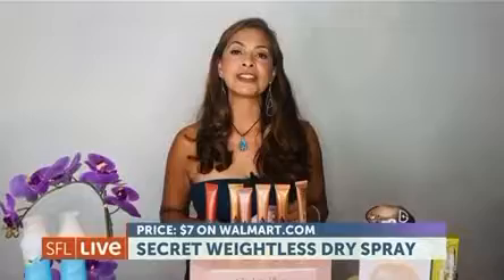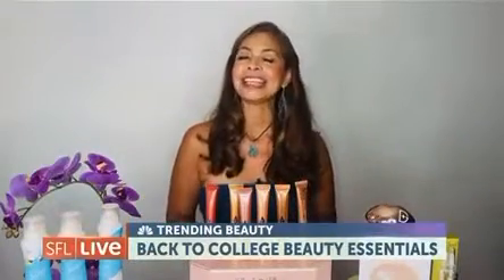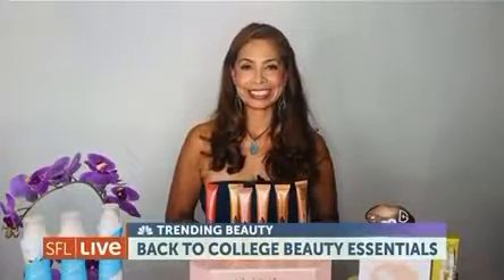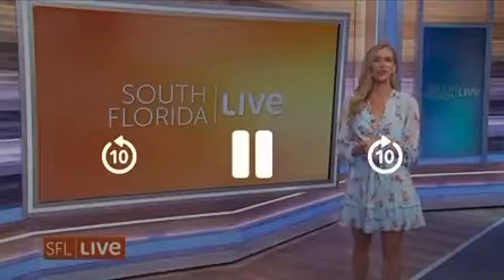The Secret Dry Spray Collection is available at food and drug stores and mass retailers. I hope you love these beauty and wellness finds, and that they set you up for the self-care and beauty you need for a fantastic back to college. Great essentials there. After the break, we're going to talk to a local influencer.